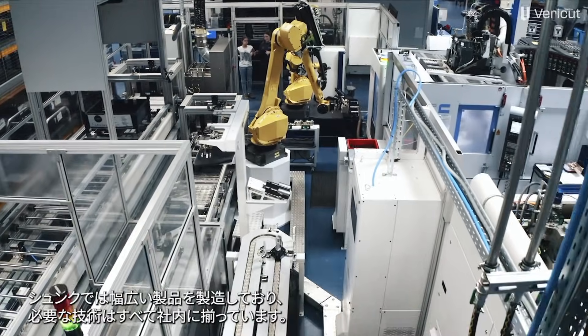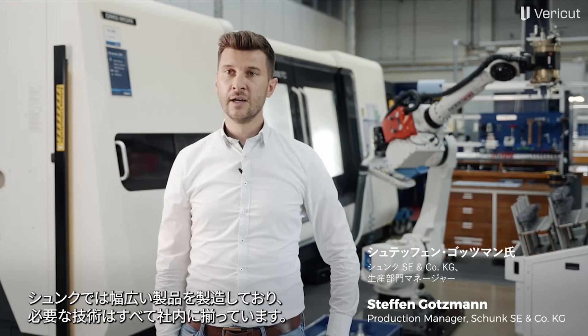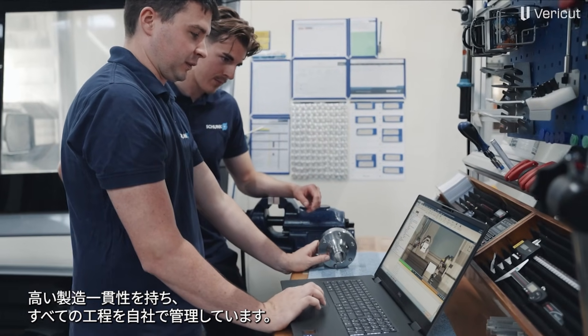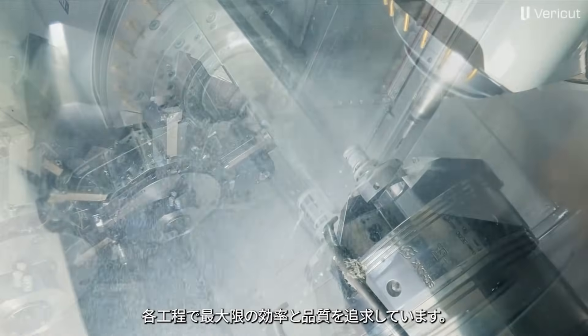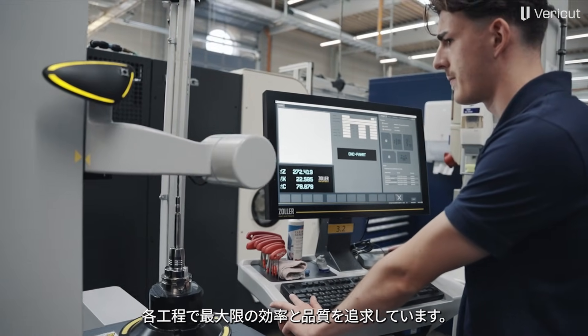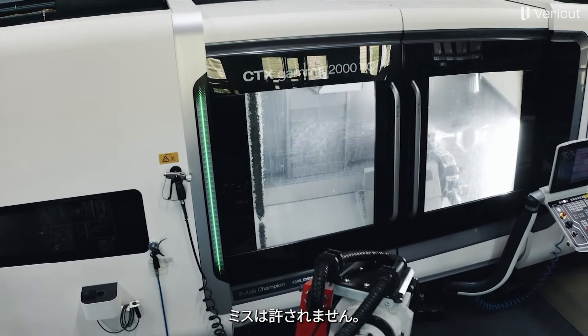Schunk manufactures a very extensive portfolio, and we have all the necessary expertise in-house. Therefore, we have a very high level of vertical integration and have every step of the manufacturing process under our own control. For us, it is important to deliver maximum efficiency and maximum quality in every step of the process. Efficiency and process reliability in production are crucial — we cannot afford any mistakes here.